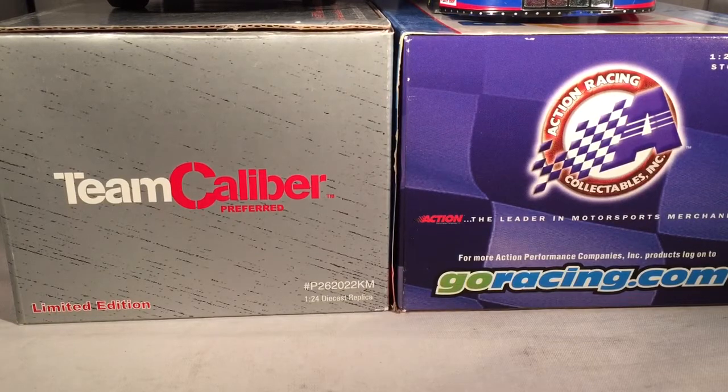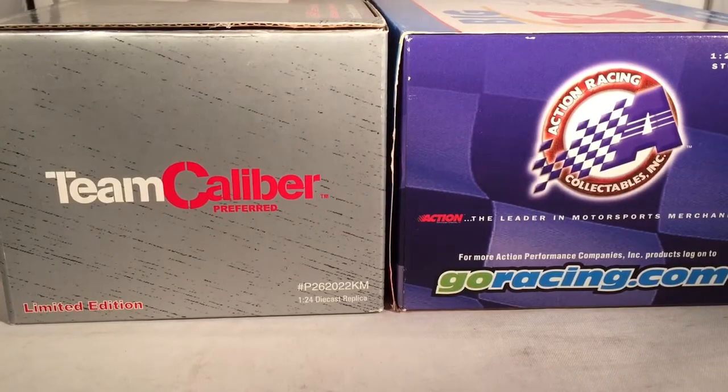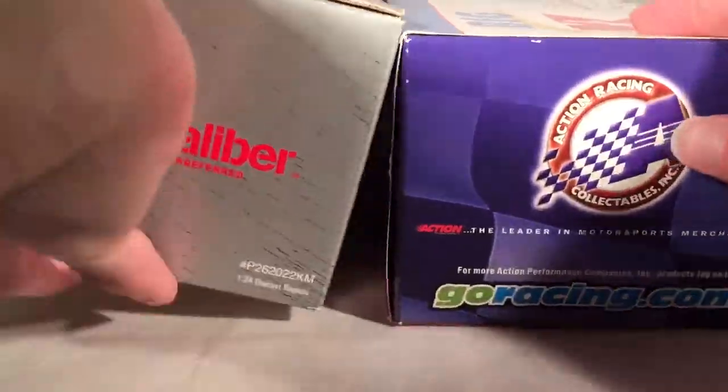This happens to be one of those cars that actually got made in both lines, so why not compare the molds, the decals, everything of that nature? It was basically a mistake why I ended up with both of these, but might as well get a video out of it.